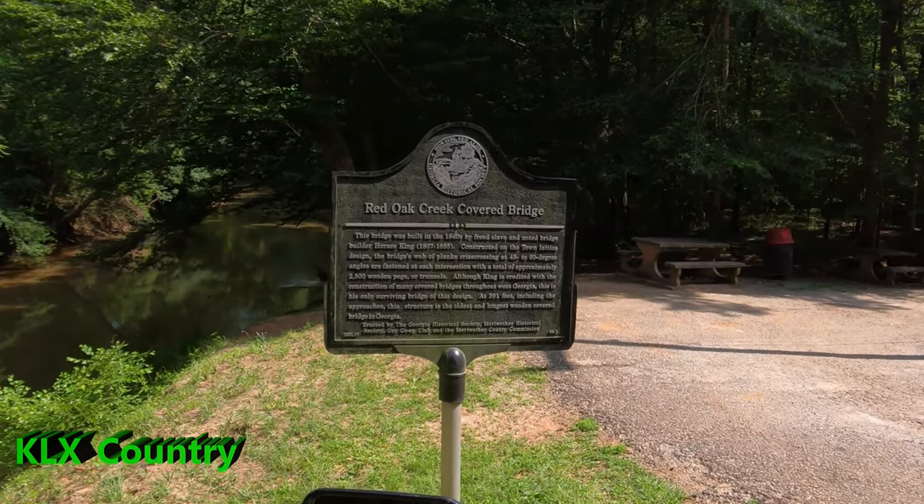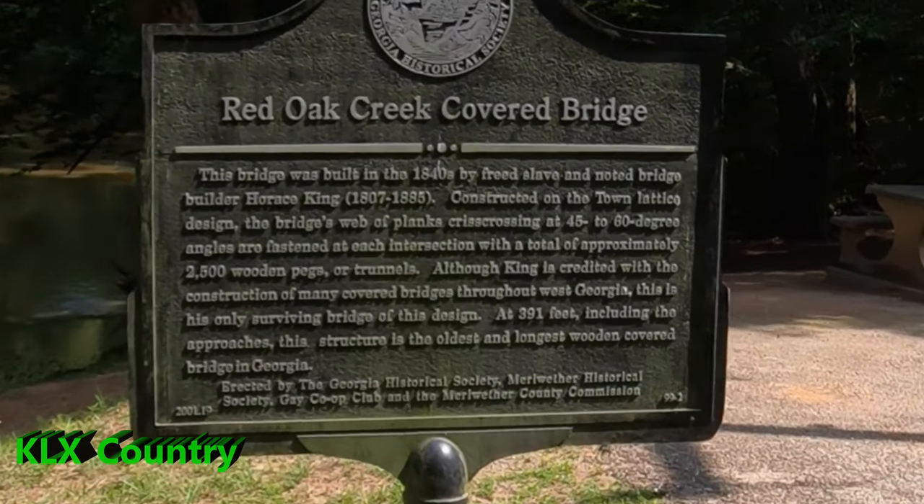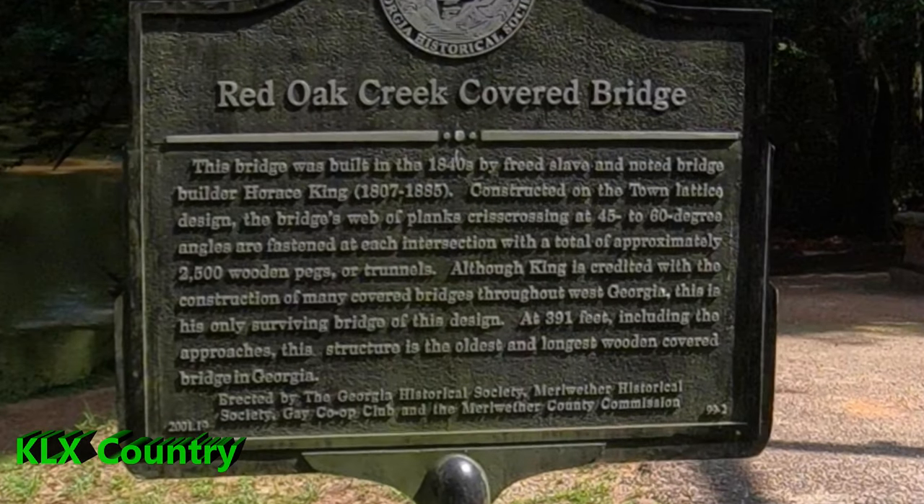Georgia Historical Society. This bridge was built in the 1840s by a freed slave and noted bridge builder, Horace King, 1807 to 1885.